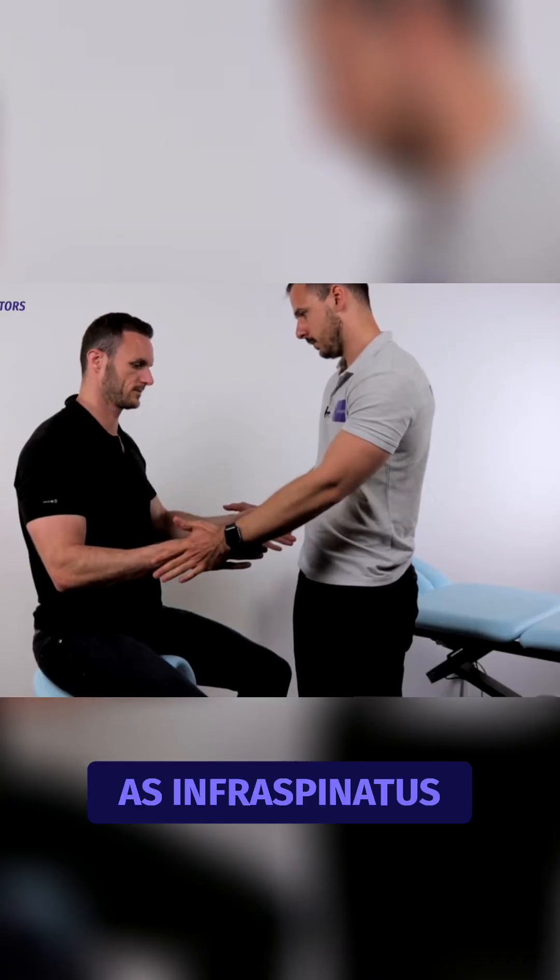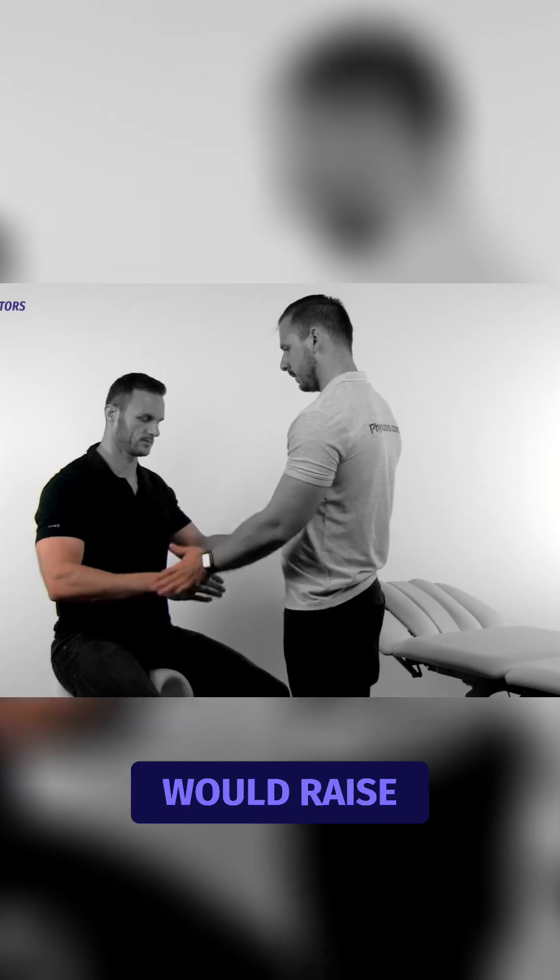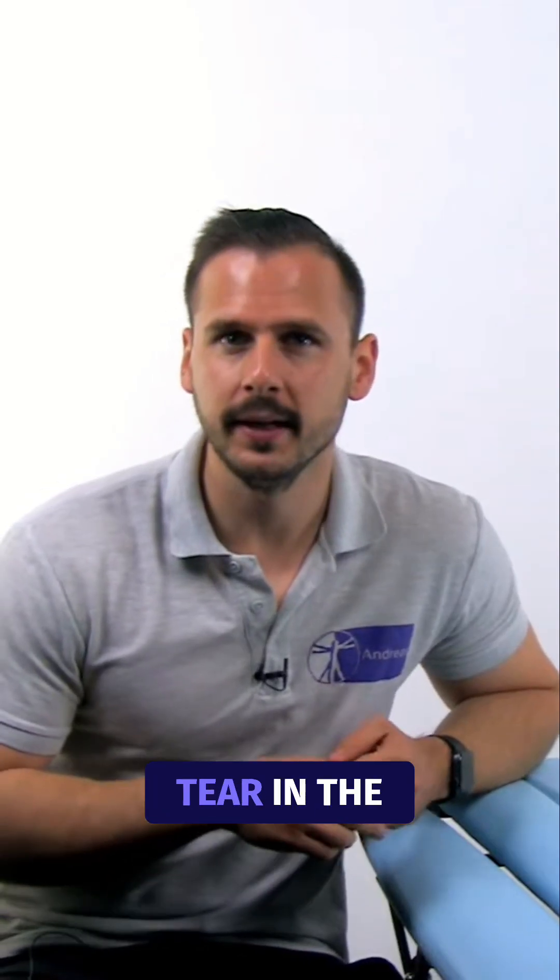As infraspinatus tears are usually painless, weakness in external rotation would raise suspicion that there might be a tear in the muscle, and indicates a positive test.